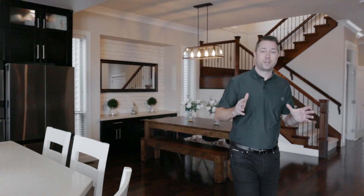My favorite types of layouts for the main floor are great room plans. When you have a dining, a kitchen, and a living room all flowing together, I just think it's a great use of space.